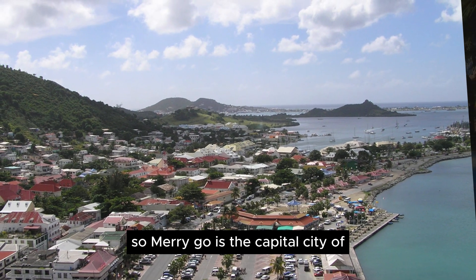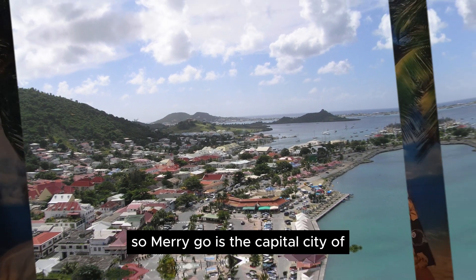Marigot is the capital city of the French side of the island. You can walk around, check out boutiques, art galleries, and duty-free shops. It's a cool town with a lot of culture and uniqueness — lots of fresh produce and an area with fresh spices available for sale.